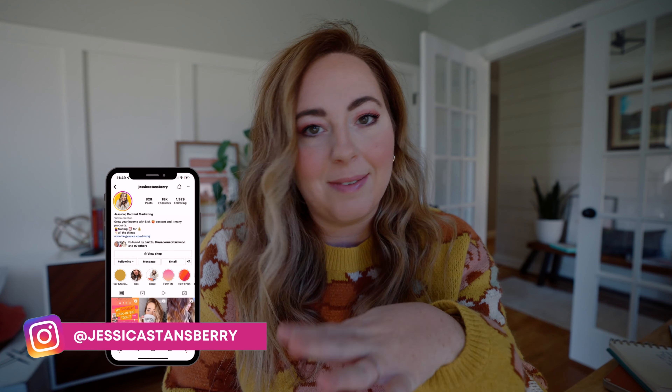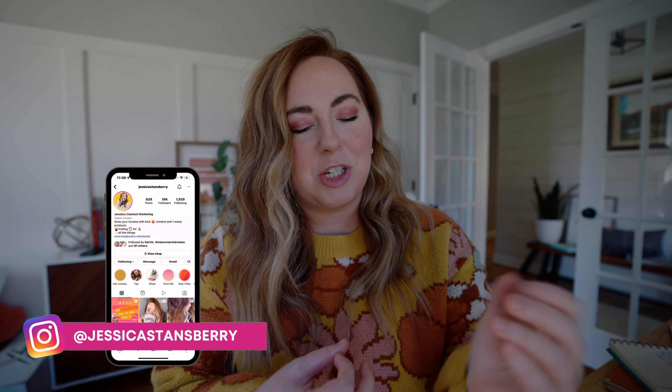Throughout my YouTube journey, I have gone through some ebbs and flows with editing. I have edited myself using iMovie, Premiere Pro, and Final Cut Pro. I have had someone on the team edit, and I have had agencies edit. And currently, I have taken back over the editing on my channel, and there are a lot of reasons why I've done that.